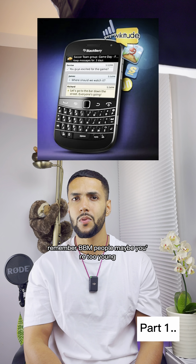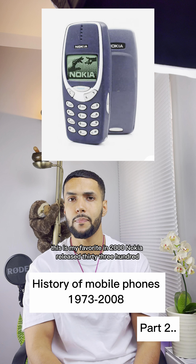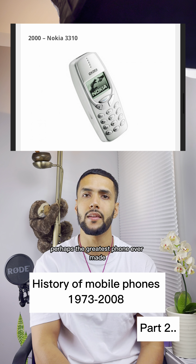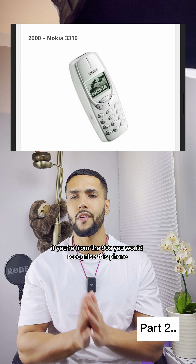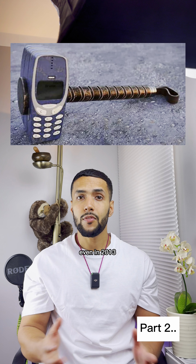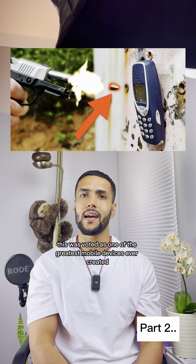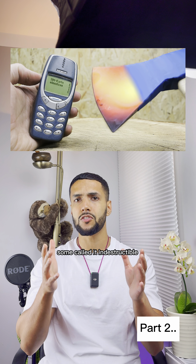Remember BBM people? Maybe you're too young. This is my favorite. In 2000, Nokia released the 3300 — perhaps the greatest phone ever made. If you're from the 90s, you would recognize this phone. Everyone had it in schools and everywhere else. Even in 2013, this was voted as one of the greatest mobile devices ever created. Some called it indestructible.